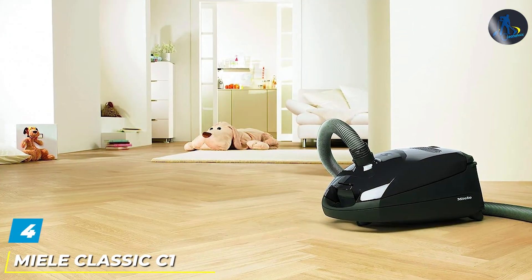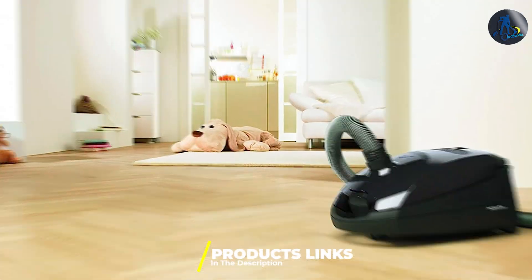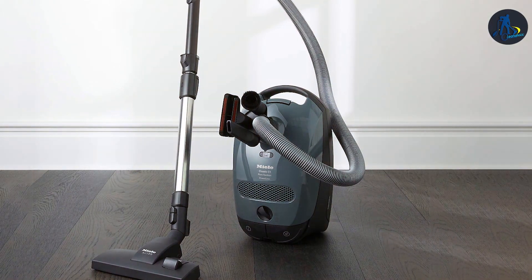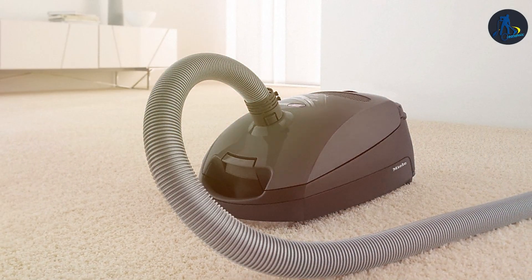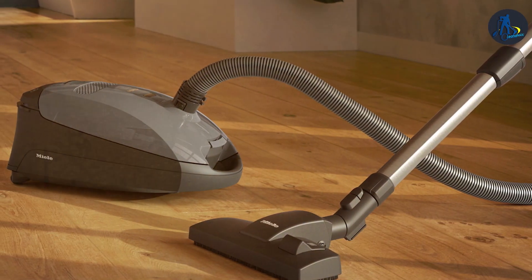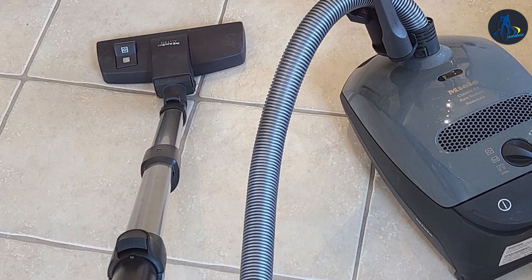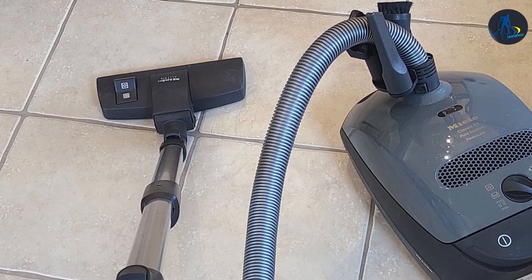The number 4 position is held by the Mili Classic C1 Graphite Vacuum — embodying sophistication and efficiency in canister vacuum design. Renowned for its precision engineering, the Classic C1 offers unmatched suction power ensuring deep, thorough cleaning across a variety of surfaces. Its six-speed motor allows for tailored cleaning experiences, from gentle dusting to intensive carpet cleaning. One of the most remarkable features is its air-clean system, which includes a unique air-clean filter and a self-sealing bag system, effectively trapping dust, allergens and pet dander. The vacuum comes equipped with high-quality accessories including a dusting brush, upholstery tool and crevice nozzle.